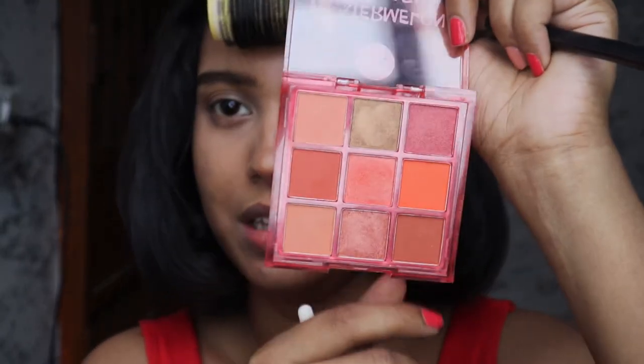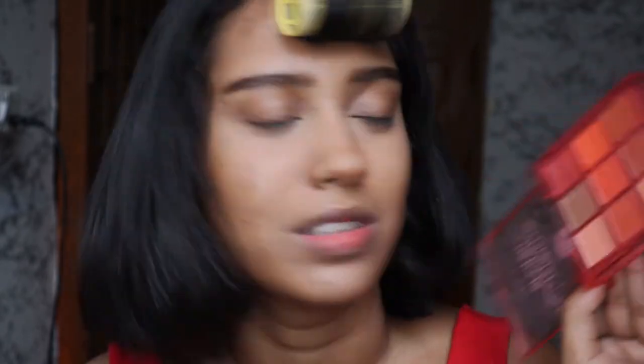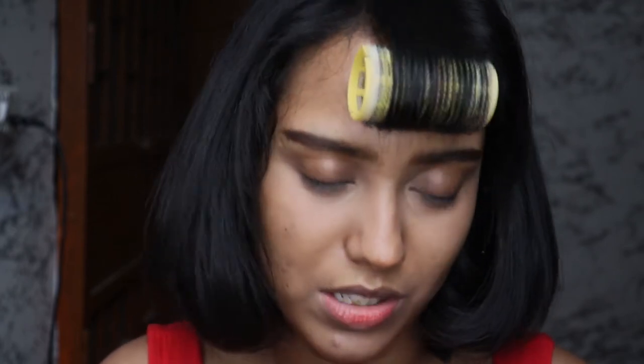The palette I'm using today is the Nykaa Watermelon Splash palette - it's a pretty colorful palette. I wanted to try out a cheaper palette for you guys in case you're beginners who don't want to invest in something super expensive, or you're students or whatever. I got it for like 300 bucks on Nykaa. I'll link it down.